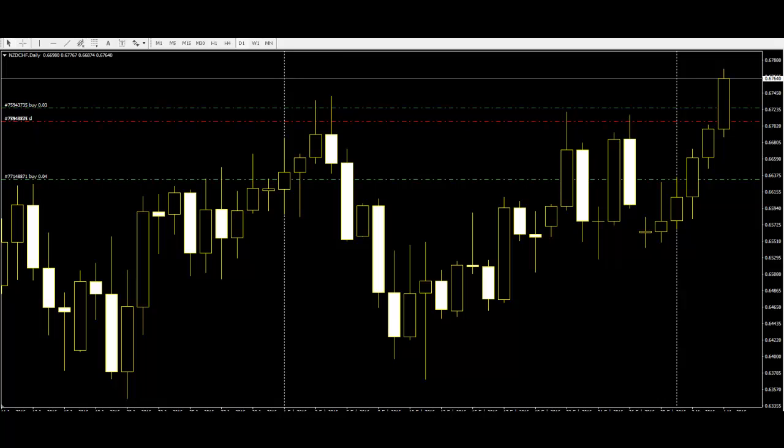3 Candlestick Patterns for Market Reversal. The most important candlestick patterns are those which can predict a profitable market turn to the traders. Traders wait for the market to turn in their favour,